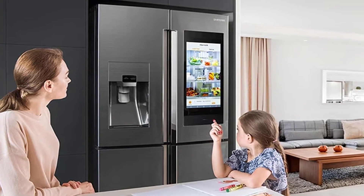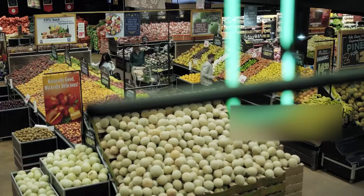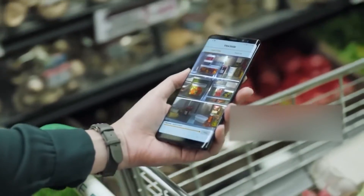A speaker allows you to hear your music and videos, and you can also connect Bluetooth speakers. There are three cameras that take photos of the inside and you can view them on a smartphone when you're at the supermarket.